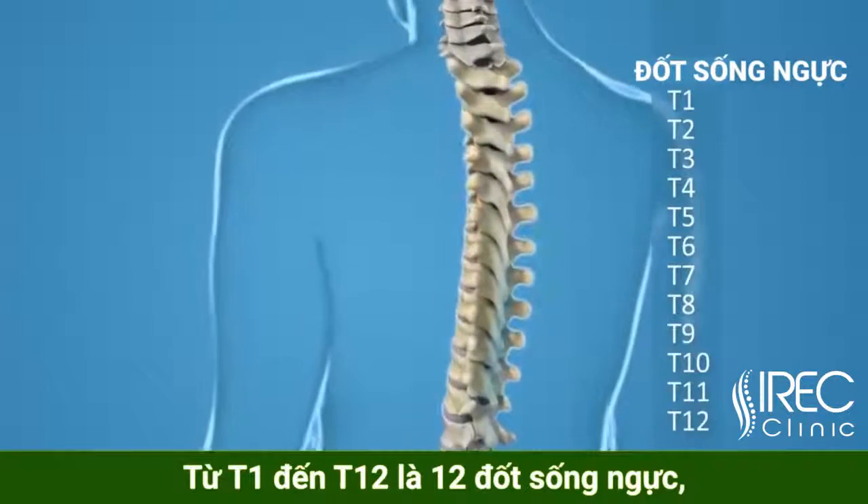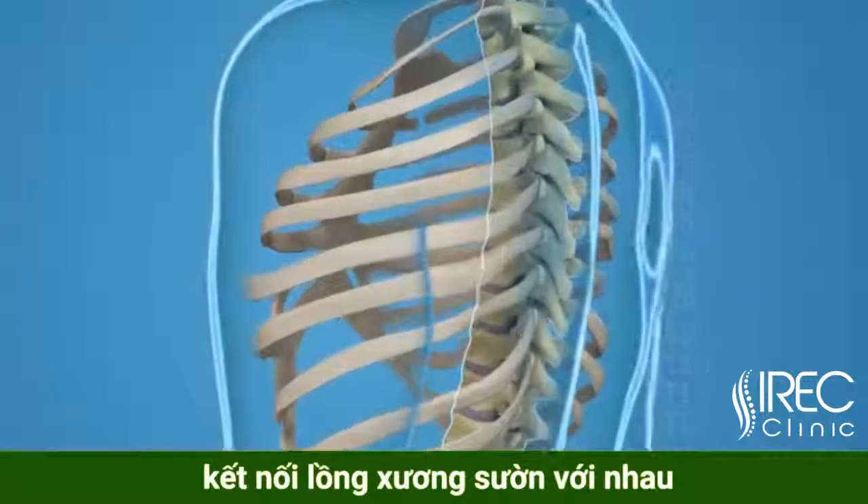T1 through T12, thoracic — these are the 12 vertebrae that are joined by ribs to form your ribcage.